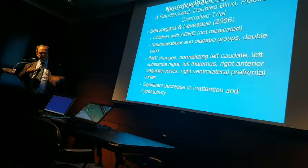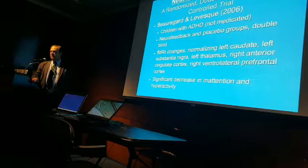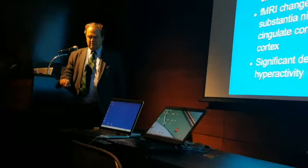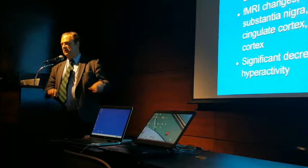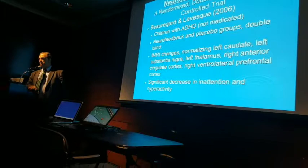One study that's good to know about — Borogard and Levesque, and then there's another one by Levesque and Borogard, same year; they happen to be married. They did a pre and post study with ADD kids — pre and post fMRI, neuropsych, rating scales. They did a randomized placebo-controlled study with one sham group. Therapists and patients, who were children, did not know who was getting the treatment. The brain changed, the symptoms changed, and the neural cycle changed.